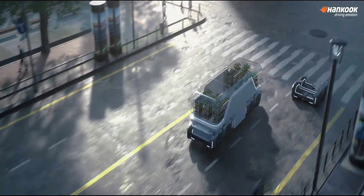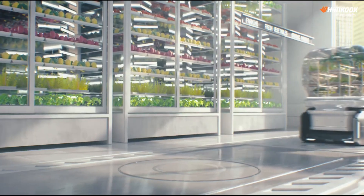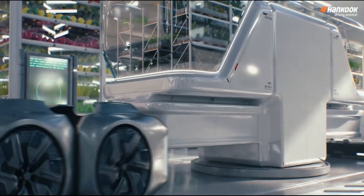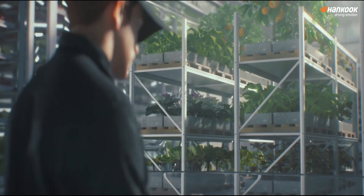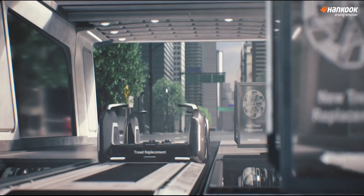Urban reshaping involves using eco-friendly materials and smart technology to manage resources efficiently, creating spaces that are both functional and beautiful. It's more than just a trend — it's a movement toward building cities that are not only smart, but also harmonious with the environment and the needs of people.